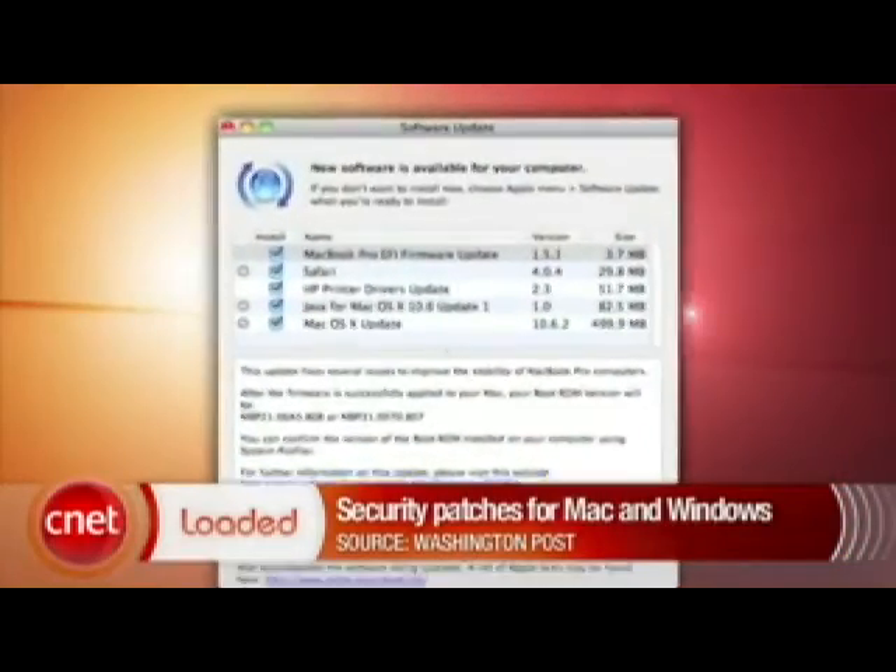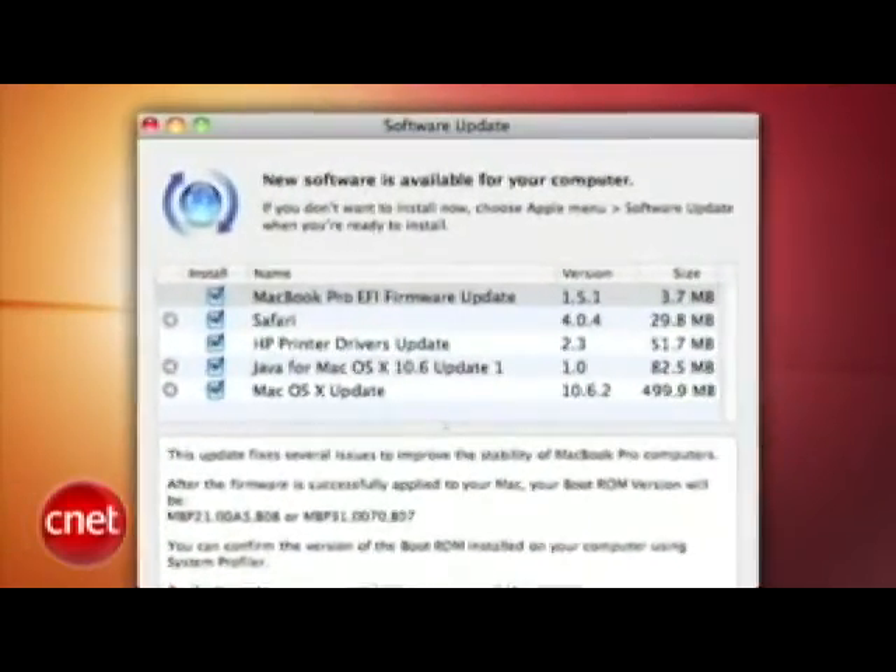Speaking of Apple, there's a new security fix for OS X. It came out late last week and it's said to plug some security holes for Leopard and Snow Leopard. Microsoft and Adobe are also supposed to issue security updates of their own on Tuesday, so just for fun, everyone update their operating system.